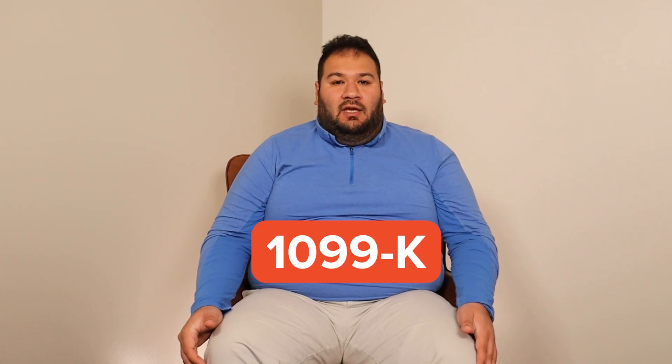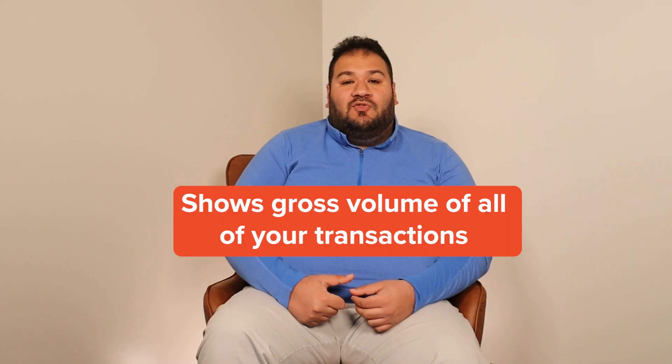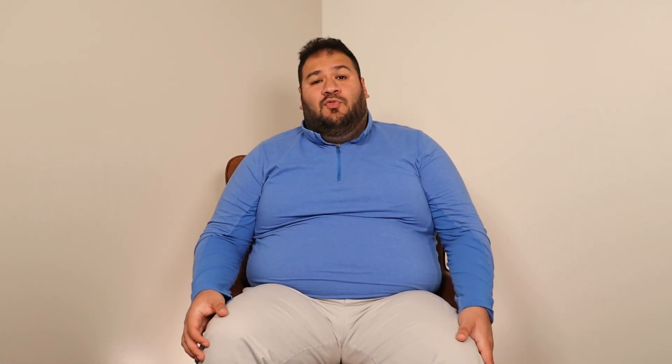Now onto Form 1099-K — payment card and third-party network transactions. This is the same type of form you might get if you're running a business and taking payments through PayPal, like if you're selling things on eBay. Here's what a typical 1099-K looks like. A 1099-K is designed for payment settlement networks to report customer transactions to the IRS. If you use Crypto.com, you might get one of these. If you transacted $600, you'll be getting one of these. Like Form 1099-MISC, Form 1099-K doesn't actually include the information you need for your crypto tax return. This form shows the gross volume of all the transactions on a given exchange, taxable or not, and is not set up well for crypto exchanges. In fact, it's caused all kinds of problems for taxpayers and typically shows a much higher number than your actual gains — or you might have even lost money. The 1099-K is going to show all your transactions, not your gains.